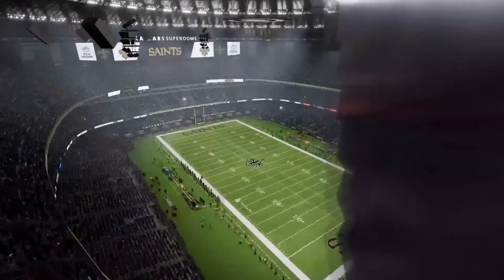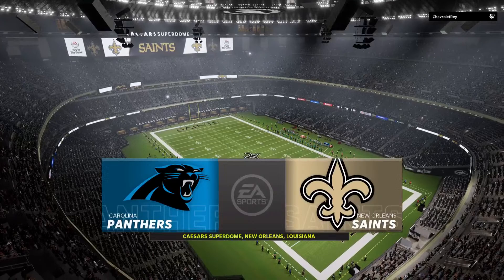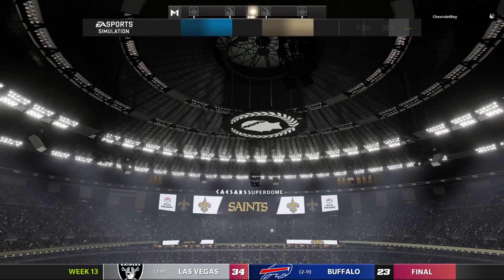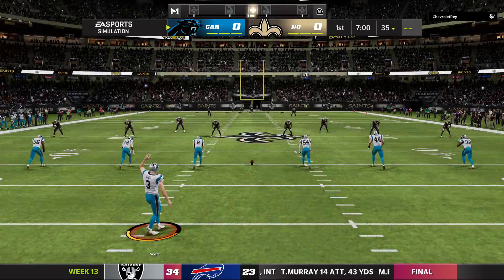We are down on the bayou as you get a look inside the Caesars Superdome here in New Orleans. The setting in this dome just serves to amplify the excitement of the folks in New Orleans as their Saints burst from the tunnel a moment ago. They're set, and we're set as well, as the Saints get ready to do battle with the Carolina Panthers.